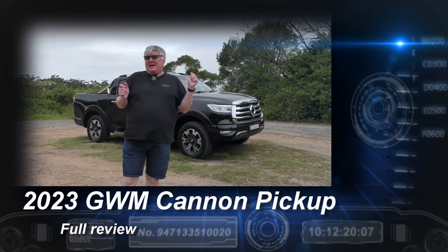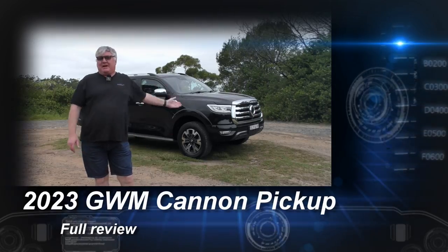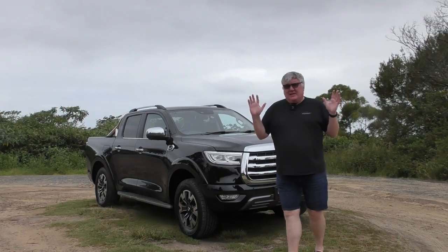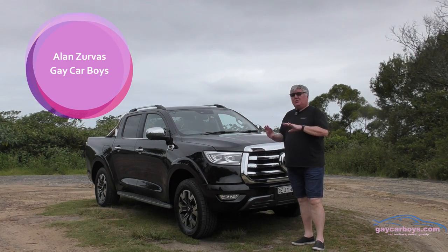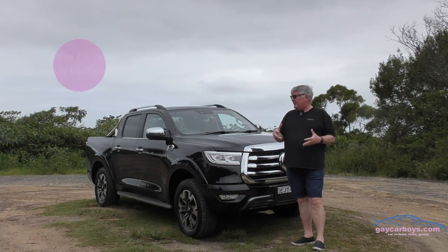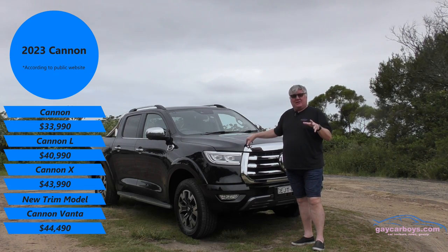Frankly, I wouldn't believe it either, but this is a Great Wall Ute for $41,000. There are a number of things. First of all, if I took the grille off, you wouldn't actually know what brand this was. It looks pretty much like any other LCV or light commercial vehicle on the market. The difference is this is about half the price of the opposition.